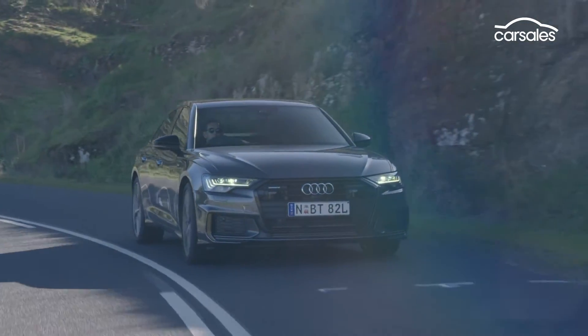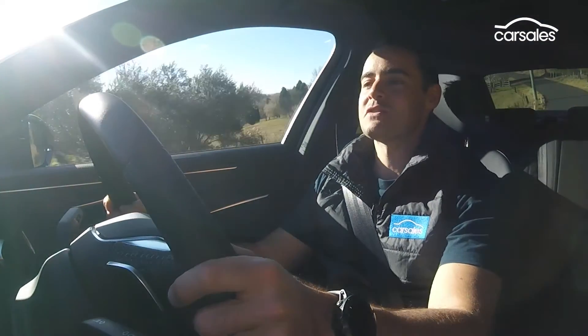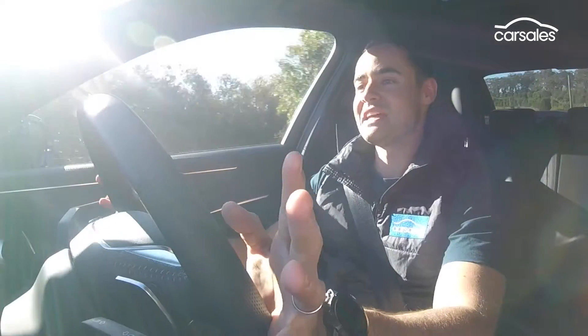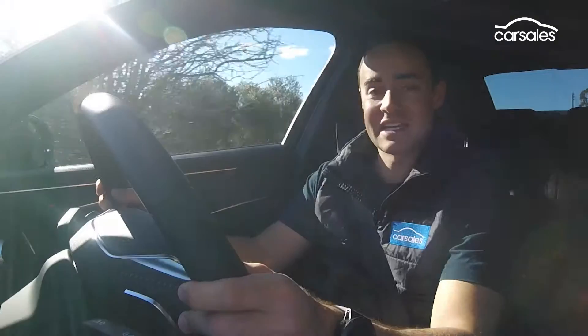Effortless forward surge, a lot of mid-range punch out of corners, and an all-wheel drive system that is almost foolproof with its interventions. There's a lot of mechanical grip on offer here. For an A6, this is quite a competent car through the corners.